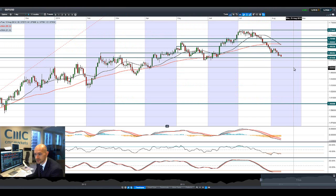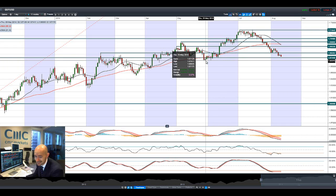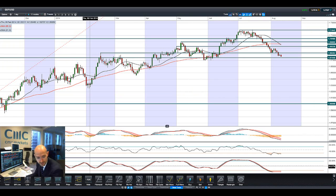Finishing up with GBPUSD, also feeling the pain. At 1.6744, the greenback is getting a lot of support from the dollar bulls. That is the next potential support level. If we break below that, it opens us up down to around 1.67 on the nose. Certainly cable has not had a good last 20-odd sessions — feeling the pain there, down about four cents from the highs.